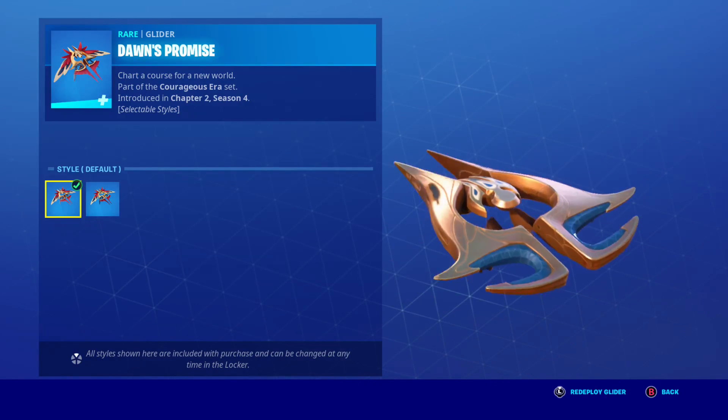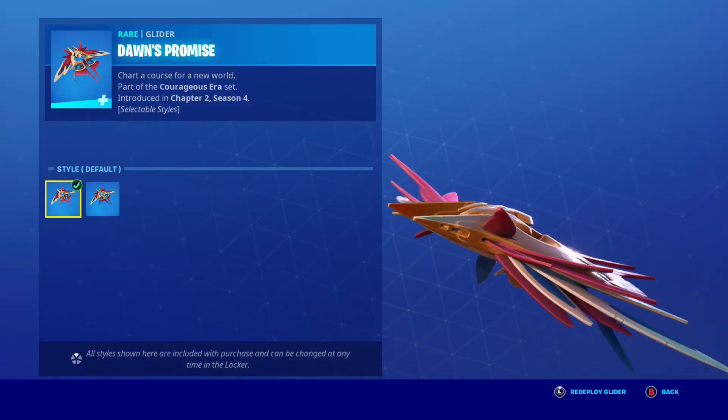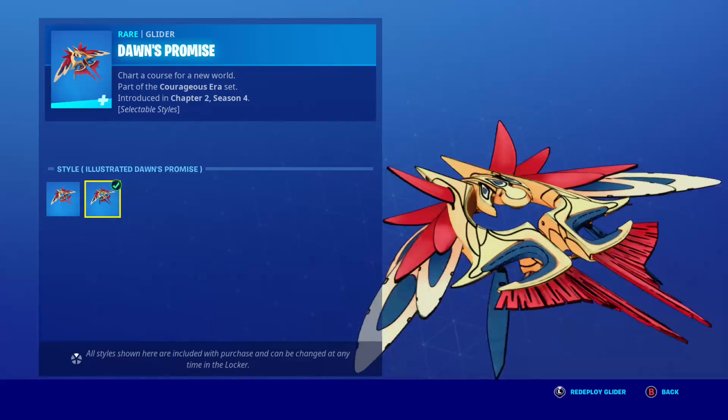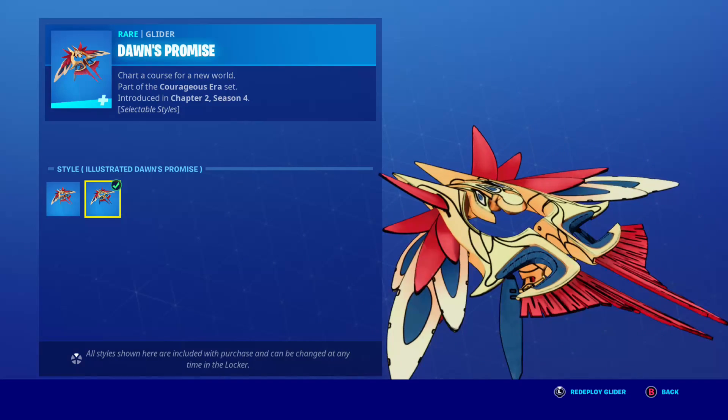Here is this glider. It's like a bird — an electronic bird. It's really cool. There's like a cute sound.